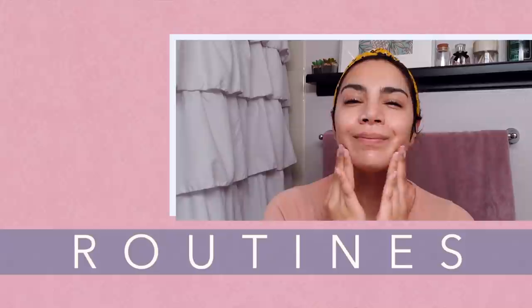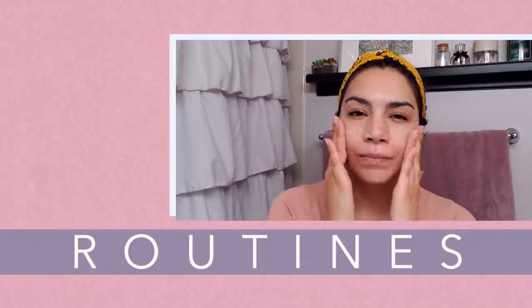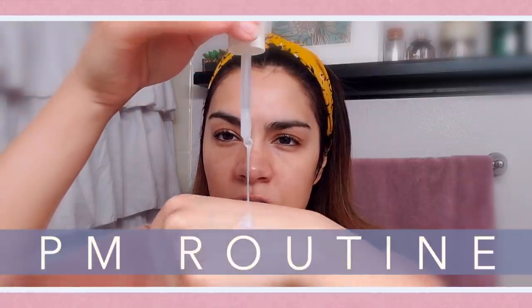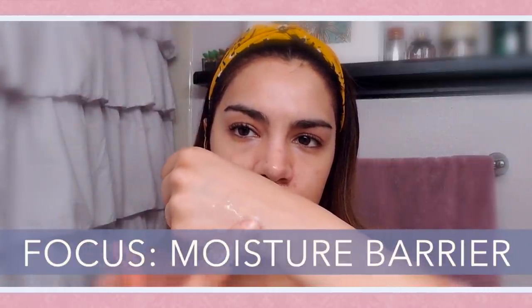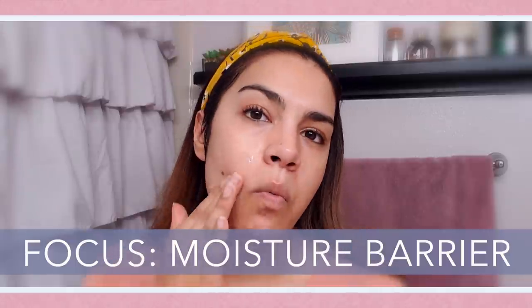So let's talk building skincare routines around your tretinoin or retinol. When it comes to building your PM routine or the skincare routine where you want to apply your tretinoin, I really want you to think about your moisture barrier. This is a really key fundamental thing to keep in mind as you're building your skincare routine because we want to make sure that moisture barrier is strong, healthy, and fortified, because that's what's really going to allow your skin to accept your tretinoin or retinol with really minimal side effects.